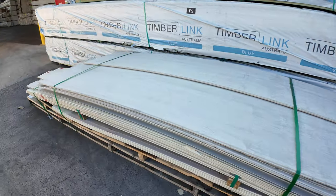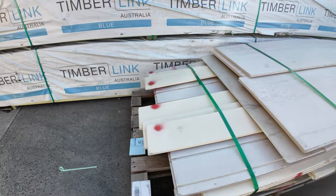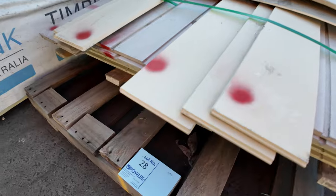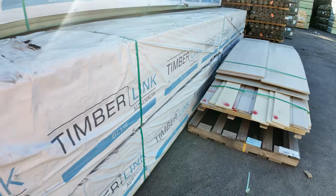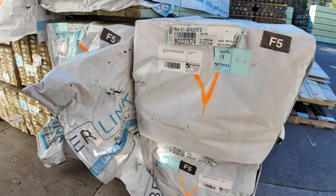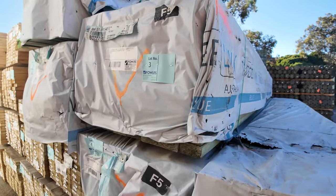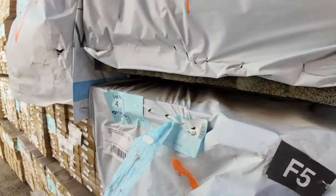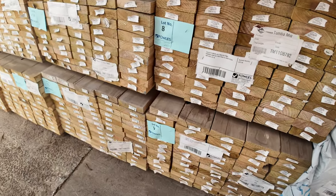Right in the front here there's just a pack of cement sheet - that'll go unreserved as well, lot number 28. Right here is where we start proceedings off tomorrow, guys, with some 90 by 45 T2 Blue six metres. The first seven lots of those - so six metres, guys. Make sure you're here nice and early to get onto the long length stock. Also unreserved.